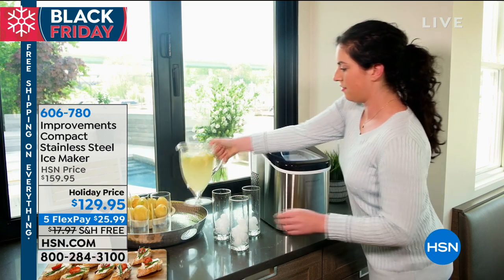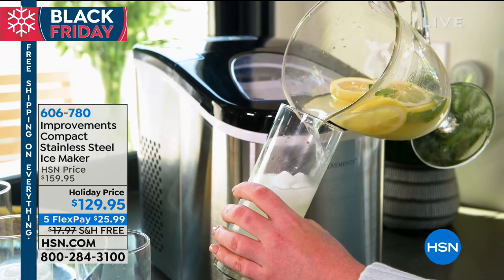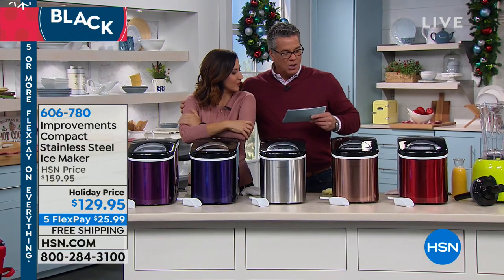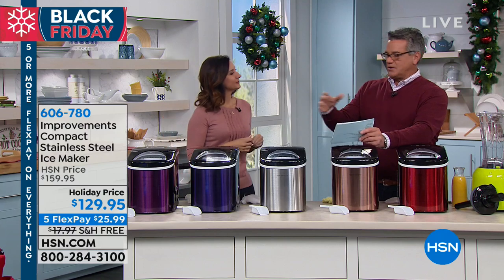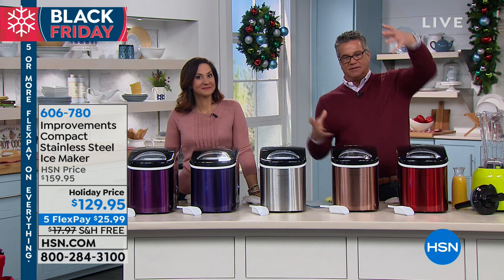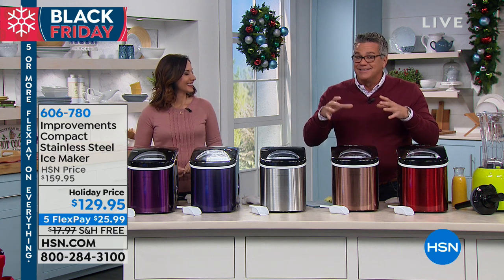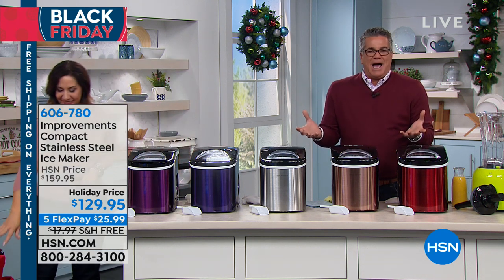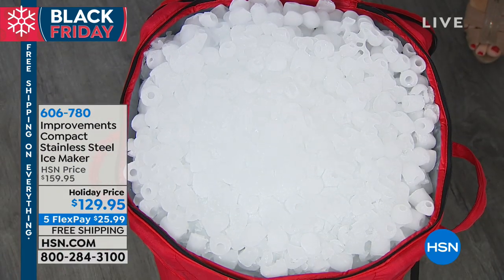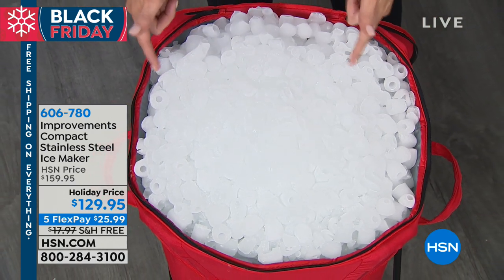I love this item. It is $30 off — today it's free shipping, five FlexPay at $25.99. When you go to buy a bag of ice at the store, most people buy a 10-pound bag. This will make two-and-a-half bags of that every day — 26 pounds of ice in 24 hours. That's enough for not only your holiday get-togethers, but when you're going camping or boating. That's real ice — two-and-a-half 10-pound bags every single day once you turn it on.